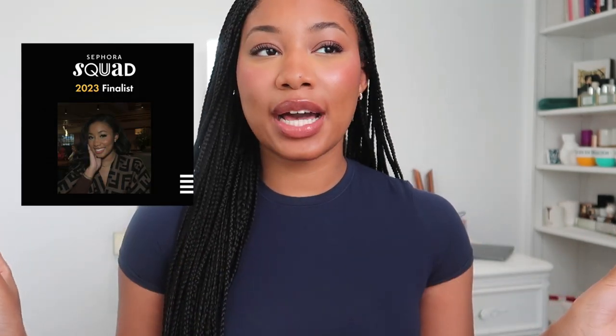Before I hop into this video, I just want to let y'all know that I made it to the Sephora Squad finalist — this is the last stretch, you guys. So if you love my content, if I've ever influenced you to buy anything at all, please leave me a testimonial. I would be so so grateful and I'll leave it linked down below.